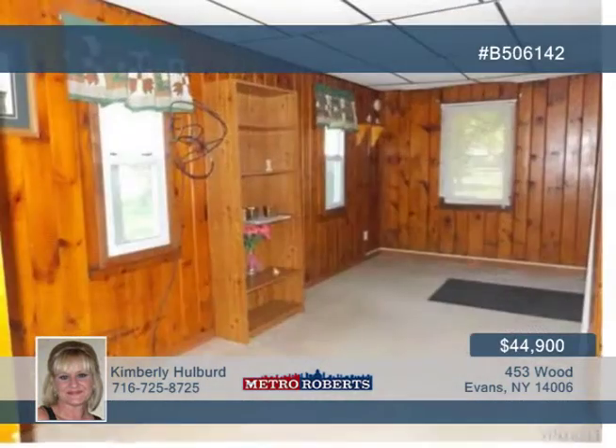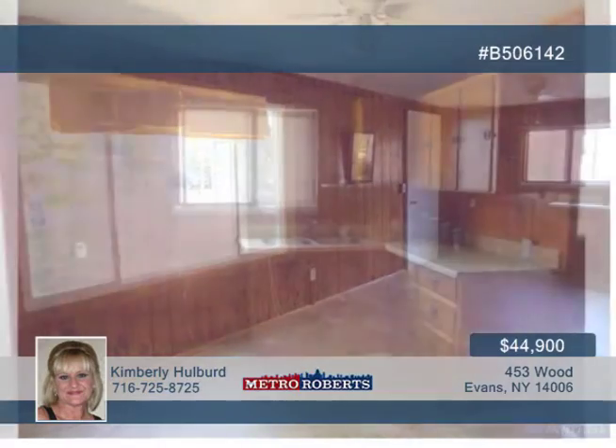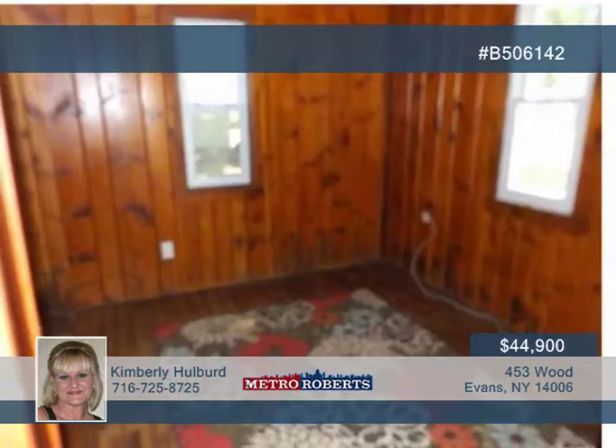Have a look inside this cute bungalow, great for year-round living or a summer cottage. This vinyl-sided one-bedroom ranch features knotty pine throughout, plus a large kitchen and plenty of space for a sitting room. New vinyl flooring is found in the kitchen and bathroom, in addition to the recent metal roof.